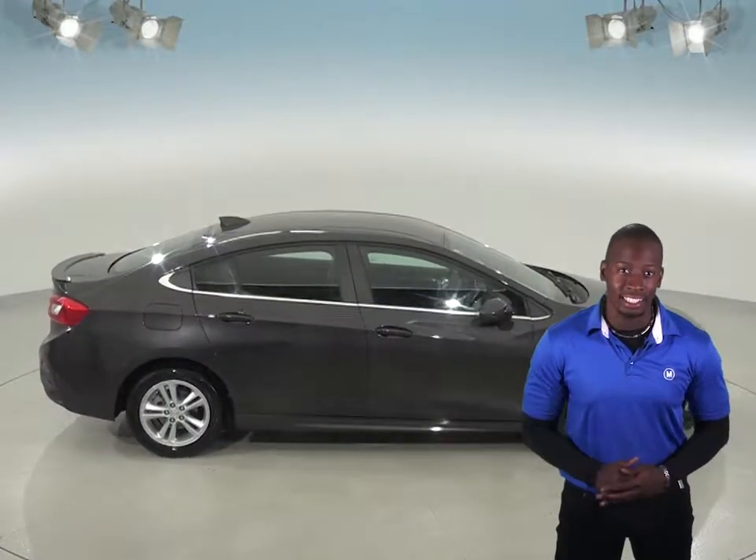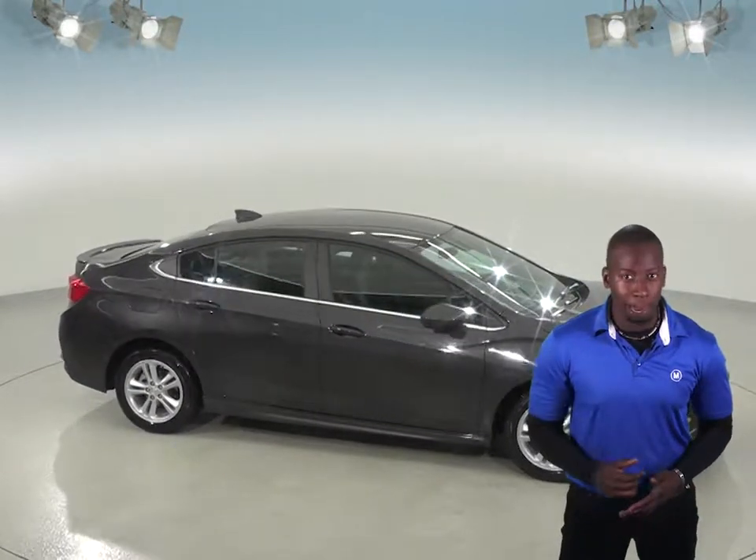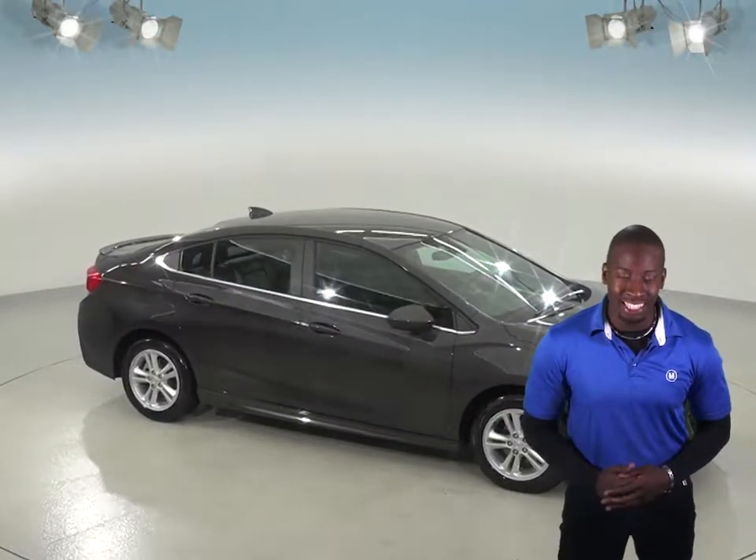This Chevrolet Cruze is in excellent condition and is just waiting to be driven off the lot. So why not try it before you buy it with our free 48-hour test drive.